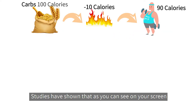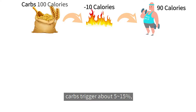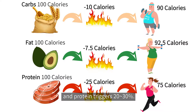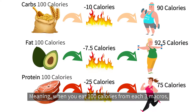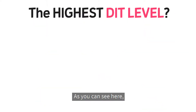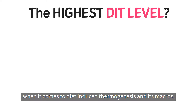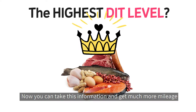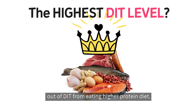Not all macros induce the same level of thermogenesis. Studies have shown that carbs trigger about 5 to 15%, fat triggers about 5 to 10%, and protein triggers 20 to 30%. Meaning when you eat 100 calories from each of the three macros, carbs will burn on average 10 calories, fat will burn about 7.5, and protein will burn 25 calories. When it comes to diet-induced thermogenesis and its macros, protein is the winner. You can take this information and get much more mileage out of diet-induced thermogenesis by eating a higher protein diet.